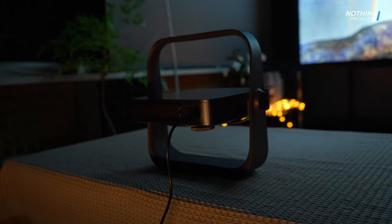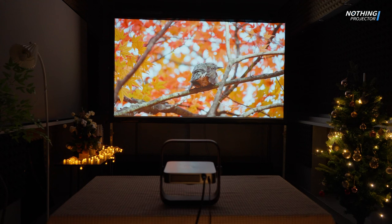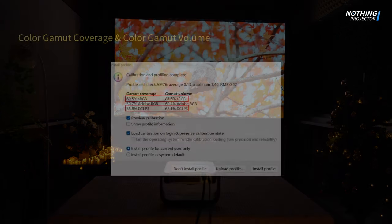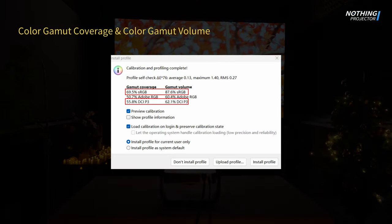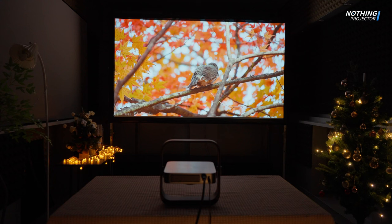After the brightness test, let's look at the performance in the color gamut. Thanks to the ALPD laser display technology, this projector has a color gamut volume of 87.6% sRGB and 62.1% DCI-P3. Among projectors of similar size, the color gamut performance is quite good.